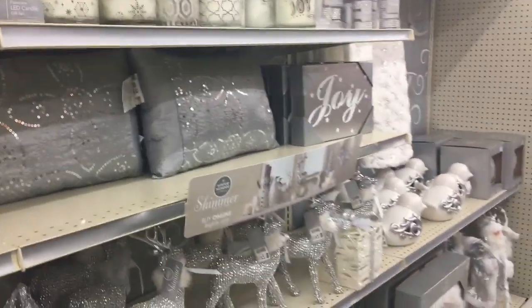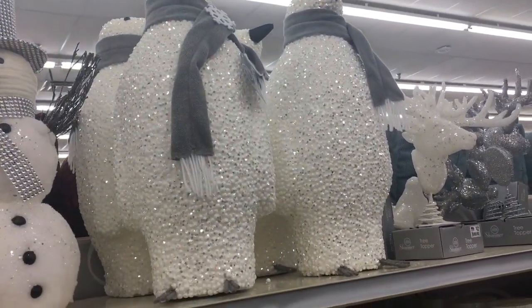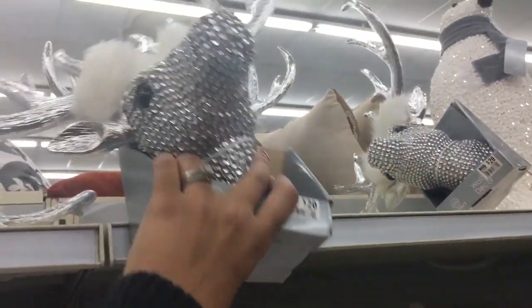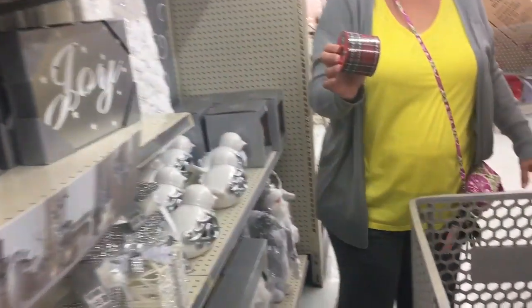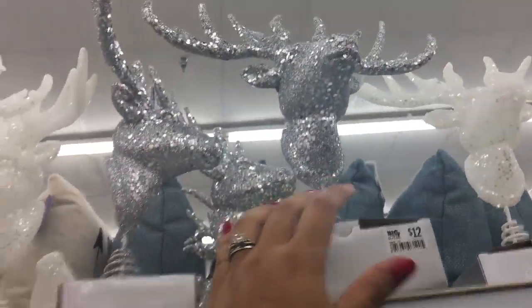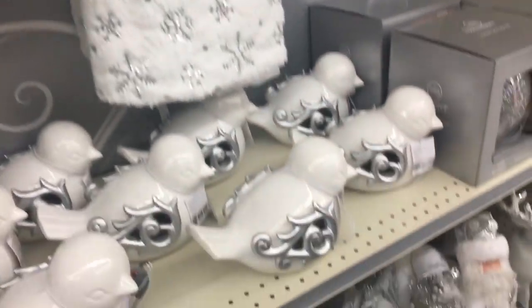This side is the hot glam white and silver theme, and a lot of people do this. Oh, look how adorable those penguins are! If you do this rustic glam theme, Big Lots has some really super cute stuff.